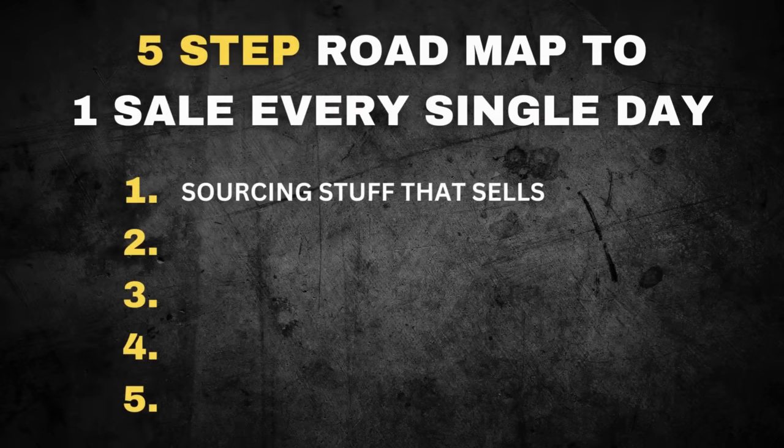The first step in the process is something I got wrong for a very long time, and that is sourcing the right product that actually sells on eBay. I'm going into this local thrift store now and I'm going to show you examples of items that have a really nice average sale price and a strong sell-through rate. I'll also be using the e-profit calculator to work out how much profit we can expect. Doing this little bit of research is going to guarantee we make sales a whole lot quicker.